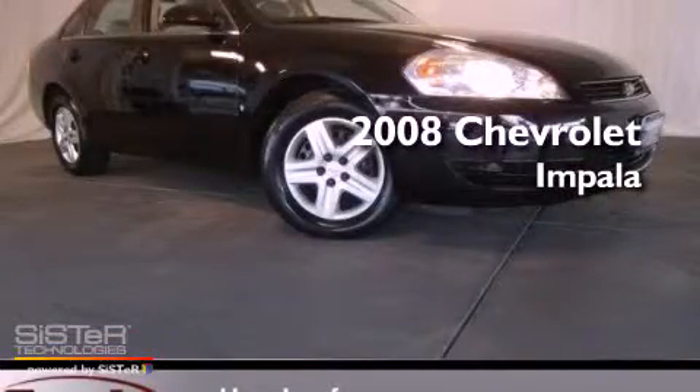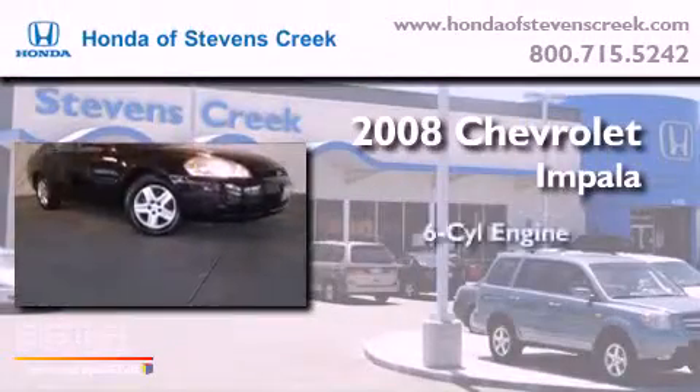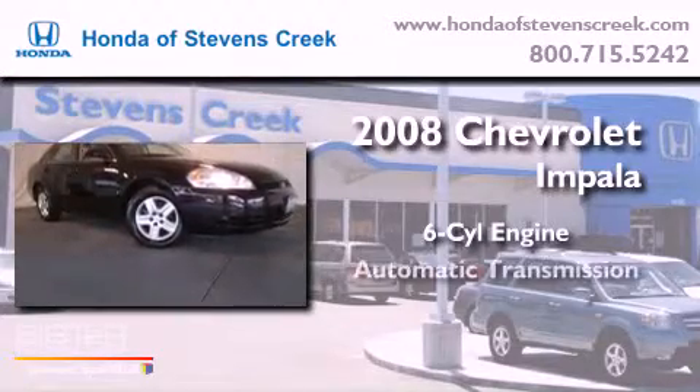This is a 2008 Chevrolet Impala. It features a six-cylinder engine and an automatic transmission.